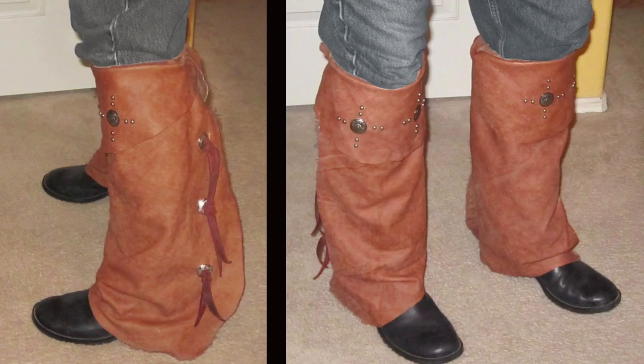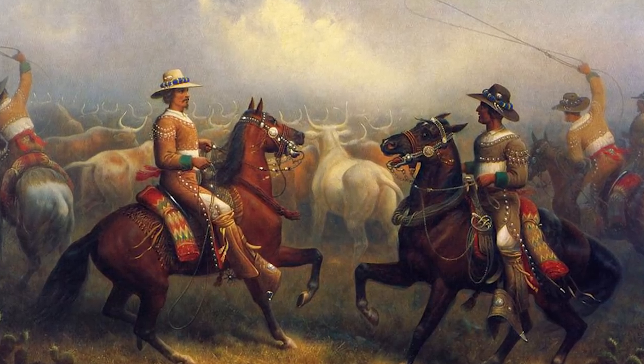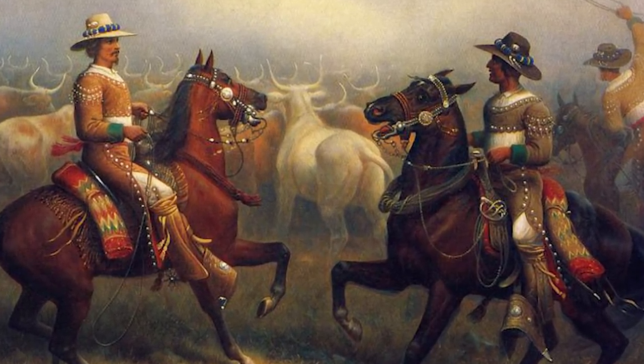Botas were another form of protection found on the wild frontier. These were essentially leather leggings that strapped just below the knee and hung down to the heel. They were popular among the Californios and Mexican vaqueros.